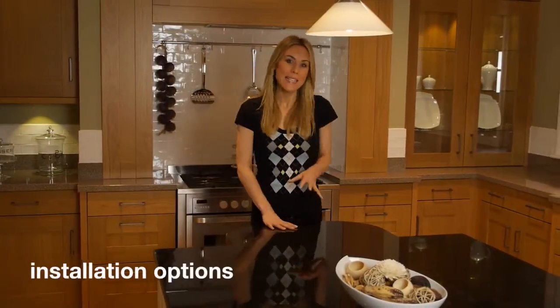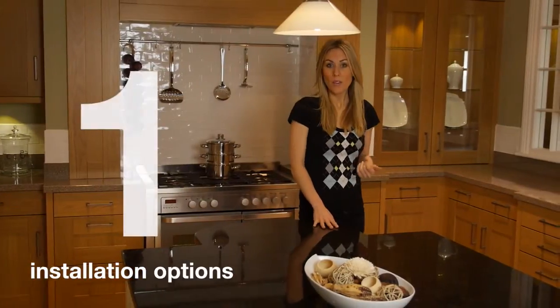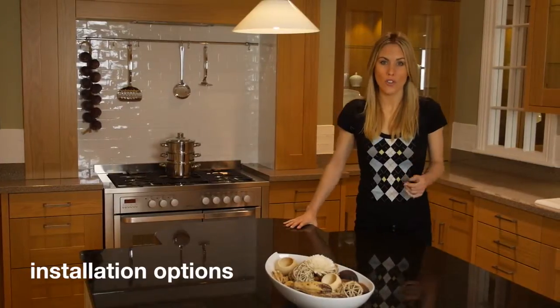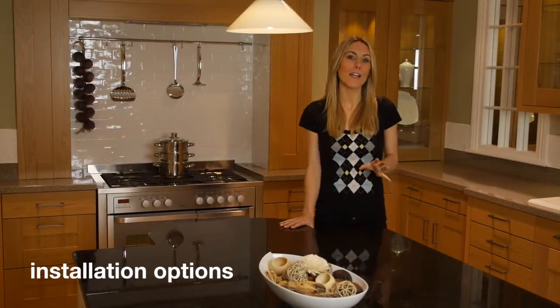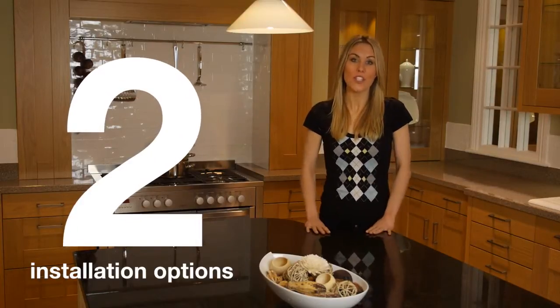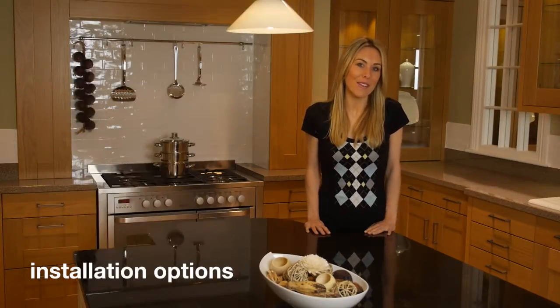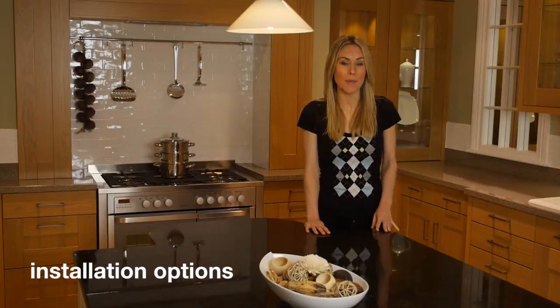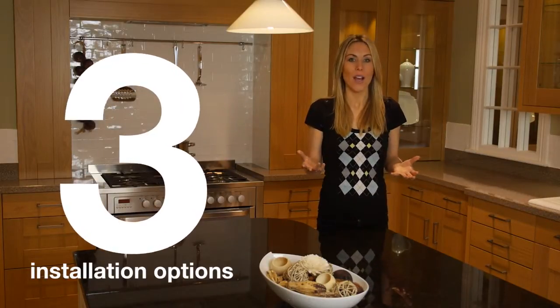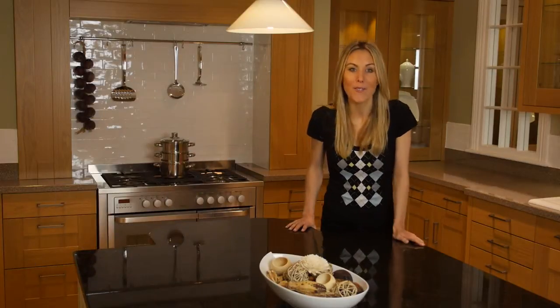We offer three installation options. Number one, we can expertly arrange installation and project manage everything, including all the trades, and this is backed by our 5 year workmanship guarantee. Two, in partnership with Checker Trade, we can confidently recommend local, reputable tradespeople to you. Or three, you can arrange installation yourself and we can offer you expert help and advice.